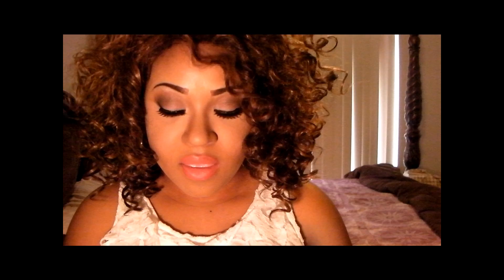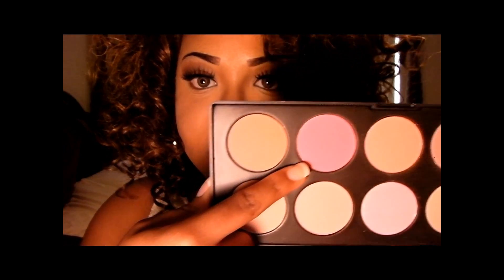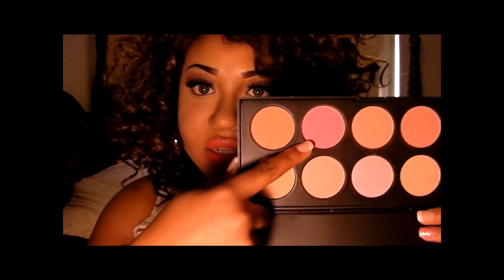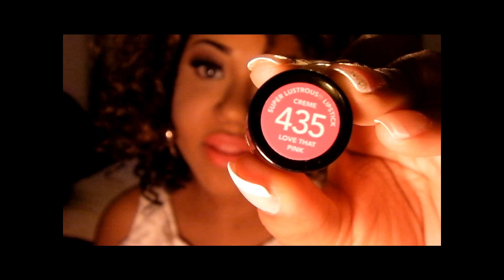And I'm wearing the lashes from eBay. On my cheeks I'm wearing this hot pink right here, and this is from the 10 Colour Palette Blush Thingy from BH Cosmetics.